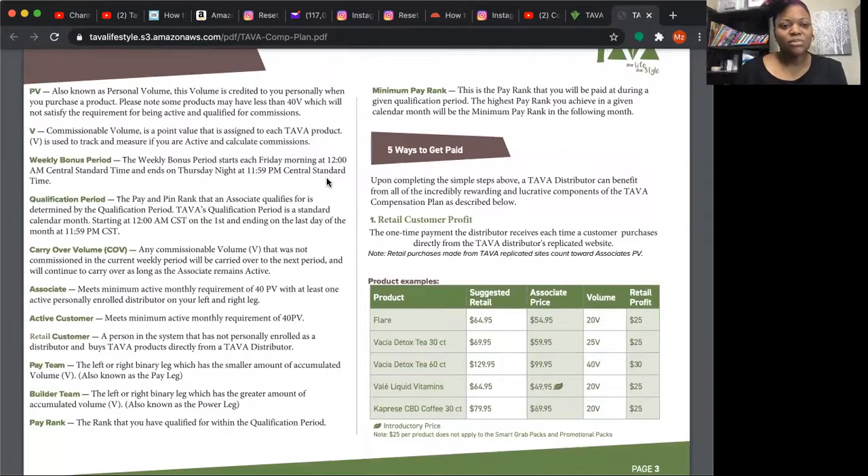Basic terms to know: PV is personal volume — what you purchase from your back office. CV is commissionable volume, a point value assigned to each product; for example, as of this recording the Valet 30 is 40 volume points. The weekly bonus period runs from Friday morning at midnight through Thursday night at 11:59, and you get paid not the next Friday but the following Friday — essentially a week in the hole.